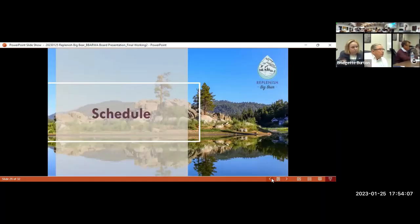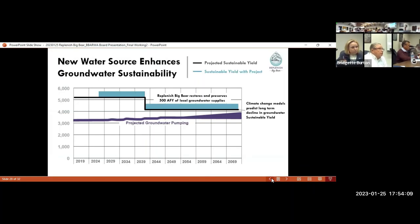The 500 acre-feet reflects the total of the 388 acre-feet that would be recharged in the canyon and the 128 that would replace the golf course water supply — basically leaving that water in the ground for municipal use. That part is an integral part of the program, though it's not part of Barwon's funding.